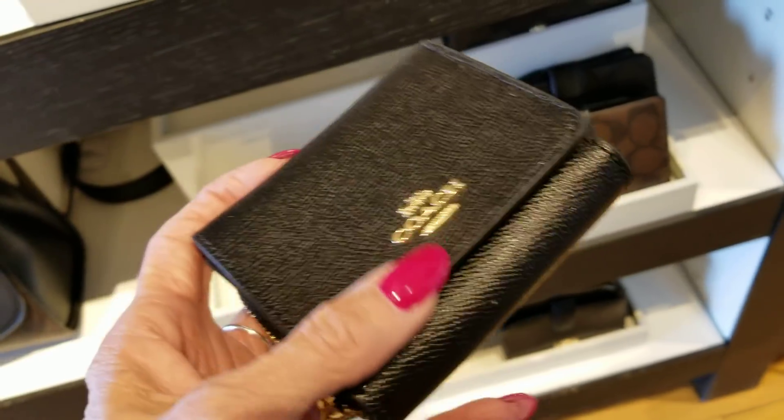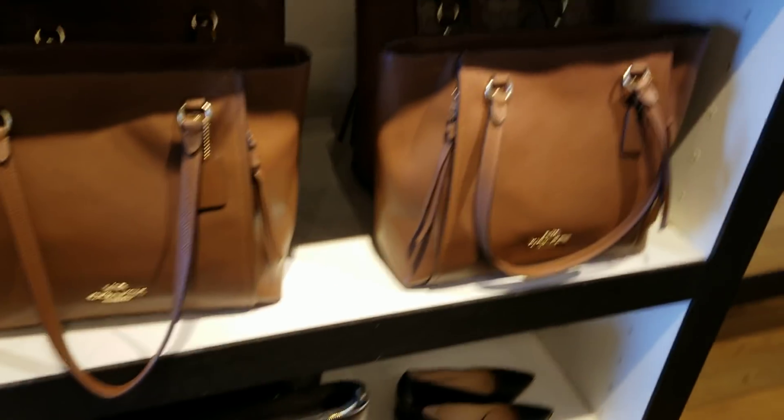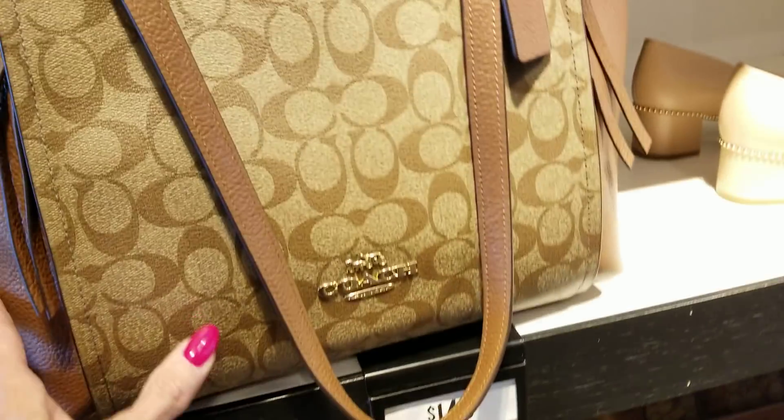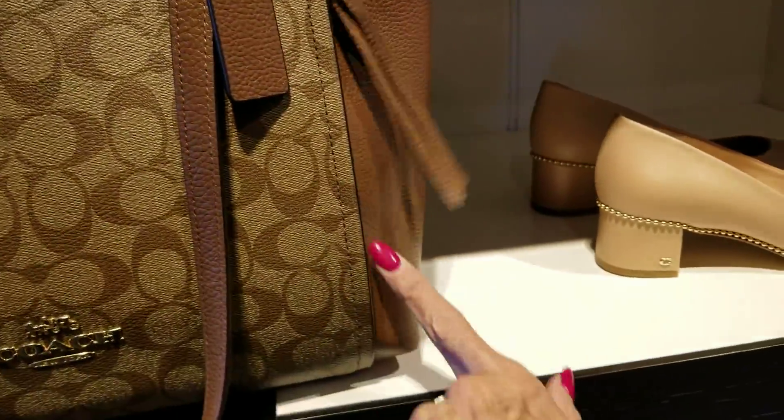It would be nice if I had that elephant leather on that black. These bags here, the Marlon — they are $149. The Marlon has this zip here. Let's see what else we've got today.